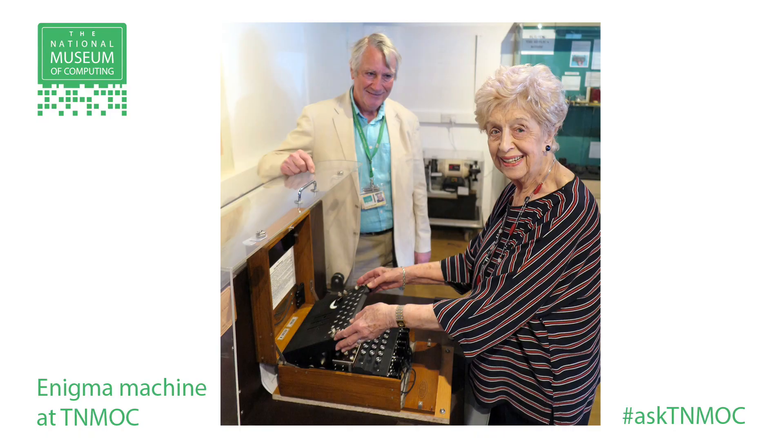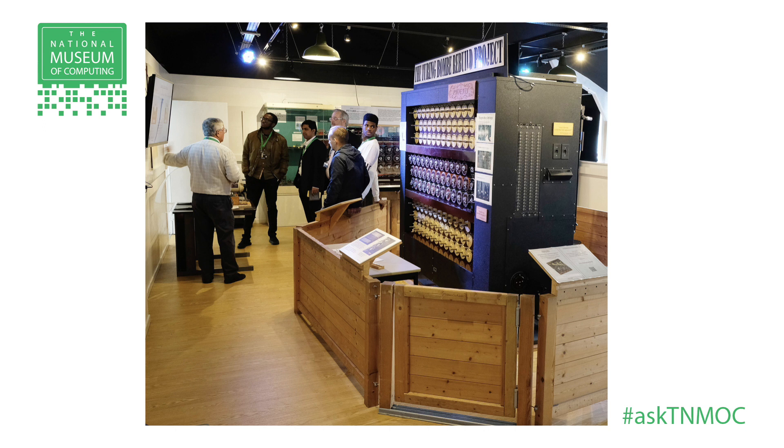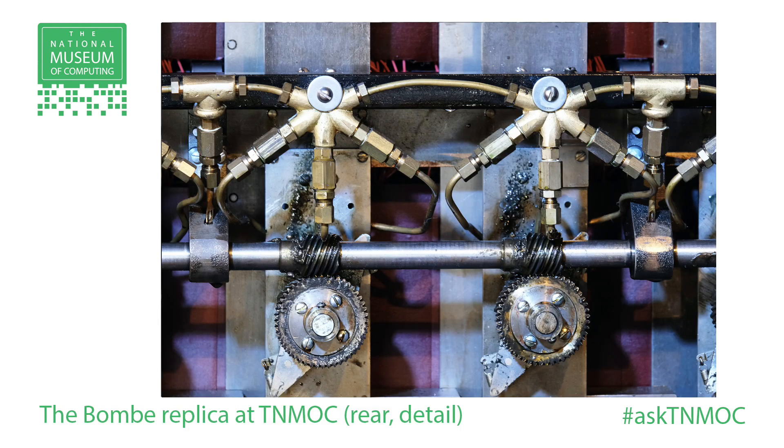Essentially what the Bombe does is find the key of the day. The Enigma machine had a setting which the Germans distributed to all of the units in a particular area — a setting which they all used for 24 hours. At midnight Berlin time, it was changed. The challenge for the team at Bletchley Park each night was to collect up a set of messages early in the morning and then try, in a matter of a few hours, to use the Bombe and other machines to find the key of the day and find other settings.